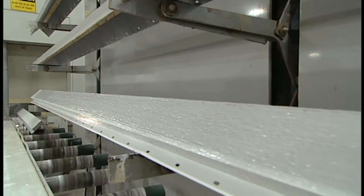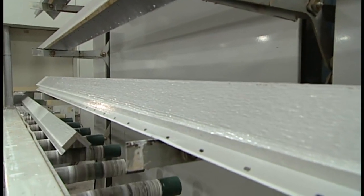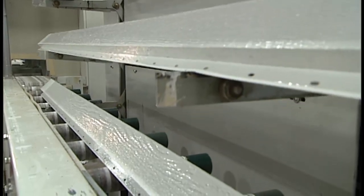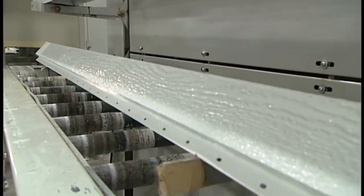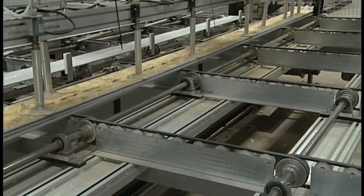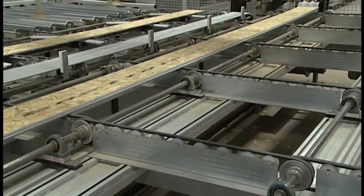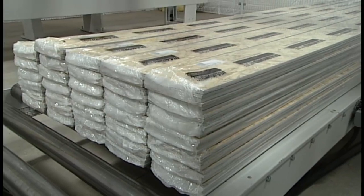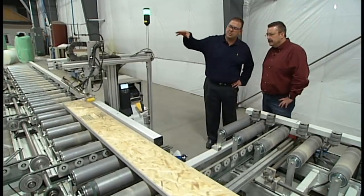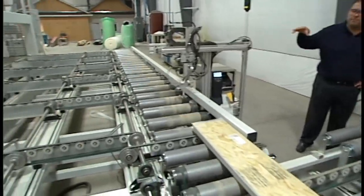So far in today's show, we've seen the care Wausau Siding Systems takes to produce their products. But what good is it if those products arrive damaged to the job site? So it should come as no surprise that this innovative company has created a specialized packaging system to ensure their quality siding products arrive in pristine condition. Now let's catch up with Dusty Dvorak to learn more about this process.